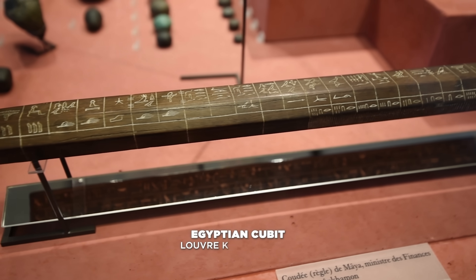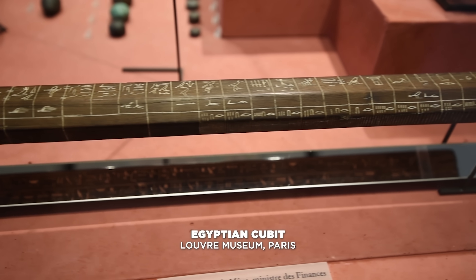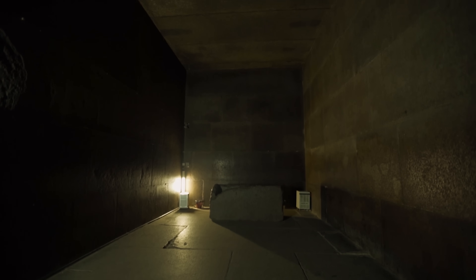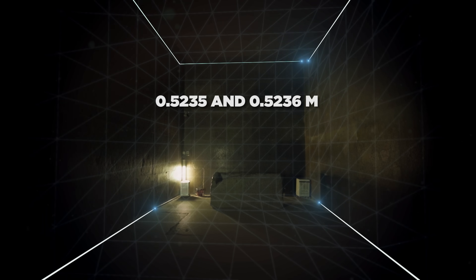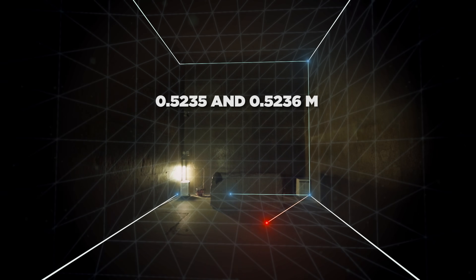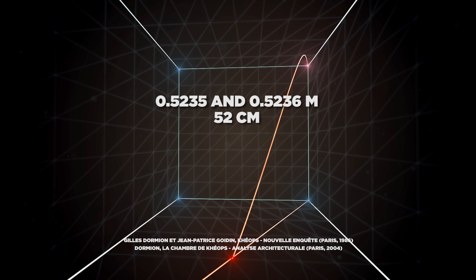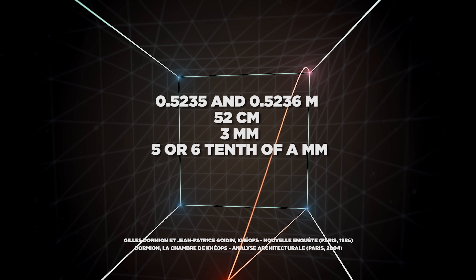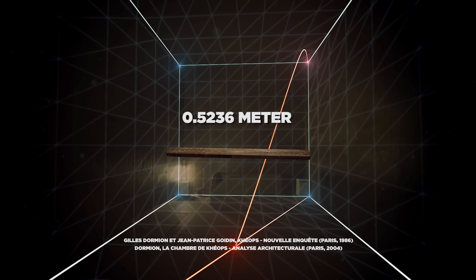In Egypt they used the cubit, which varied in size, but in the Great Pyramid its value can be obtained with great certainty since the King's Chamber is made with precisely assembled granite. The value obtained through measurements of this room varies between 0.5235 and 0.5236 — or 52 centimeters, 3 millimeters, and 5 or 6 tenths of a millimeter. This is the royal cubit used in the Great Pyramid.